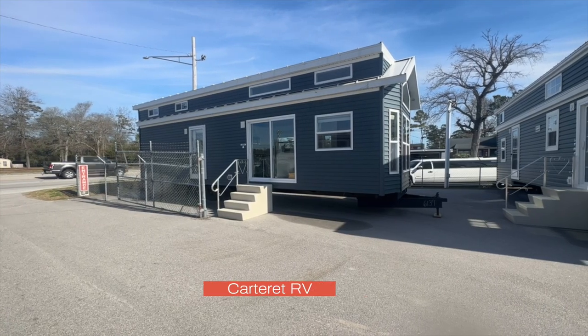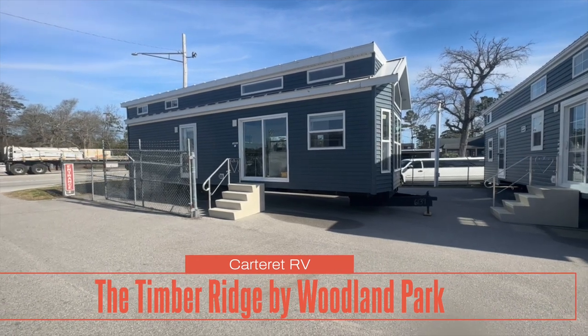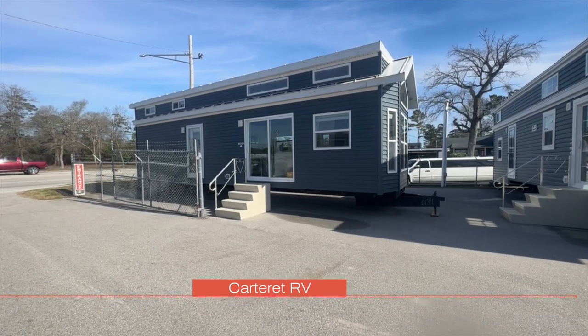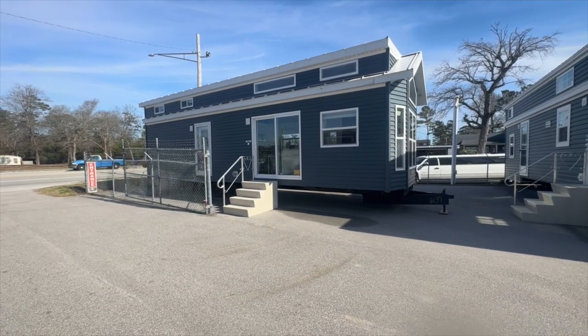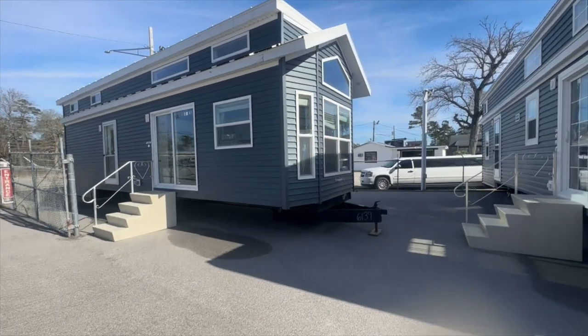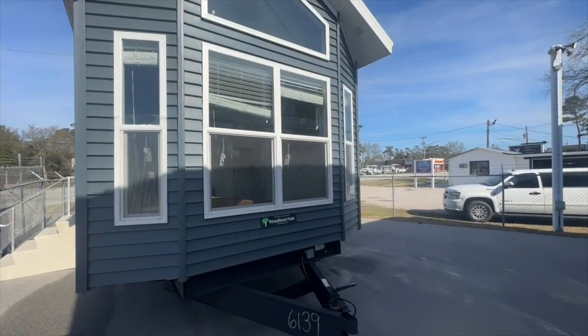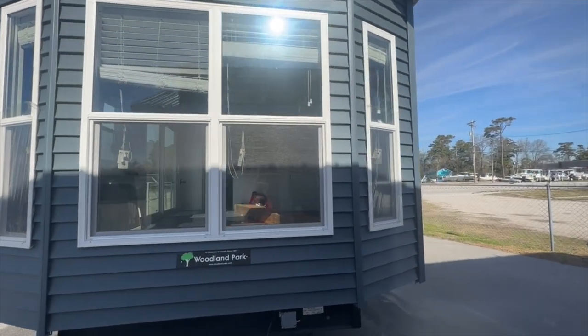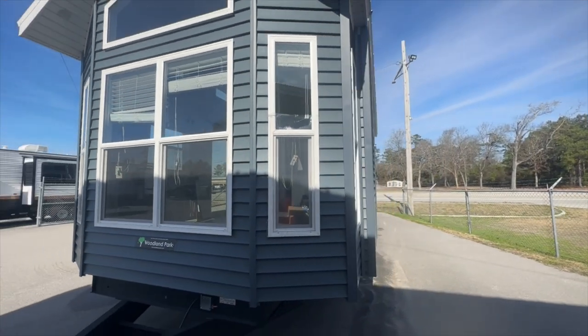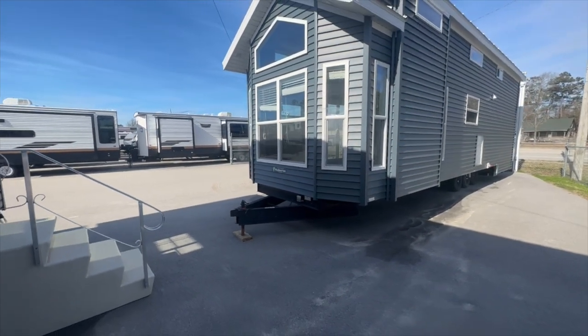Touring the Timber Ridge by Woodland Park. This is a tiny home out here at Carteret RV in Cedar Point, North Carolina. This is a beautiful tiny home. I'm so excited to show it to you. Before we go inside, I'm going to walk the perimeter. These places are always on the side of the road, so don't judge me for all the noise.